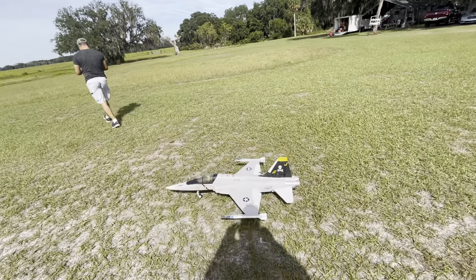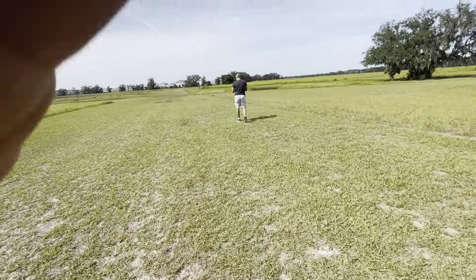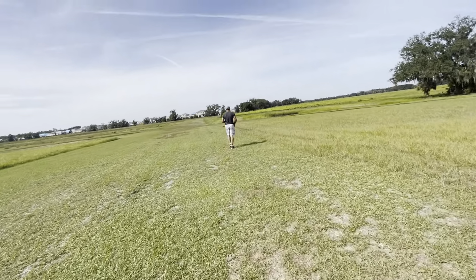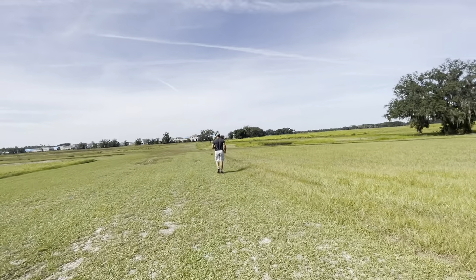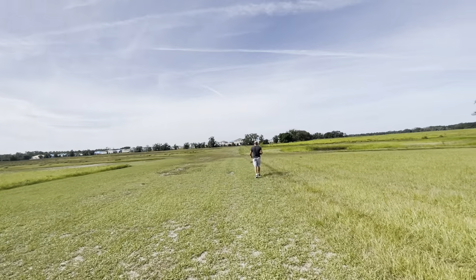All right, getting in position. After this we're going to go ahead and maiden my FJ4 Fury. Really have no clue where the CG is on that thing, so we're just gonna guess.